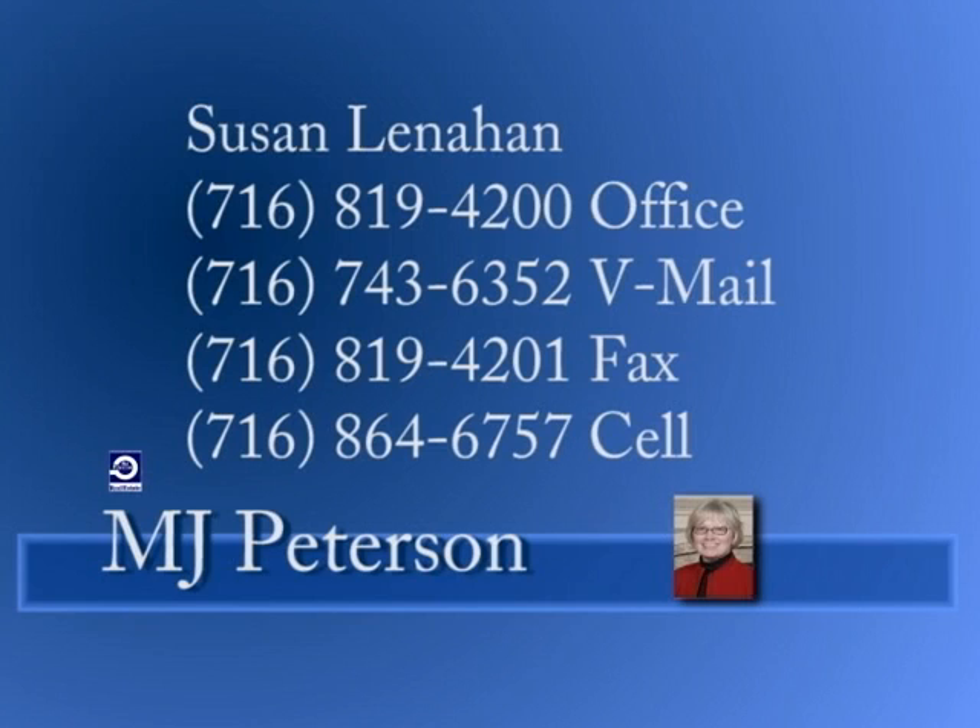Call Suzy and visit www.mjpeterson.com for more info, map directions, and click the call button for instant agent access.